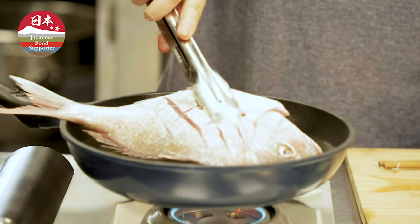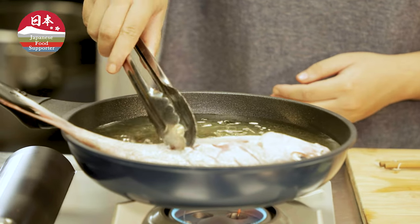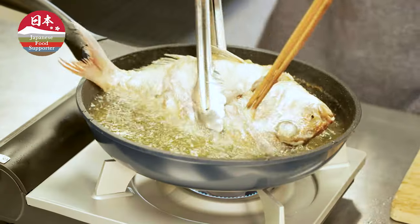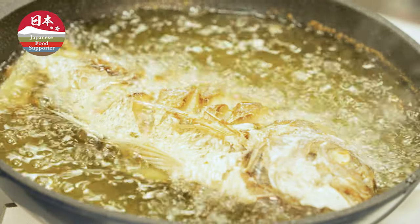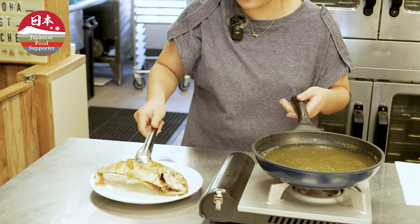That's it. Now that we have our oil in the pan all heated up and ready, we're ready to fry our fish. There you go — look at the fish, it's fried! It looks really good. And then we put this right in here.